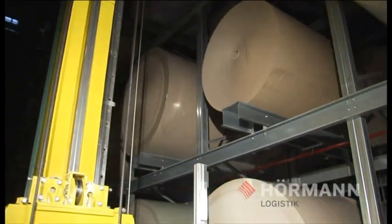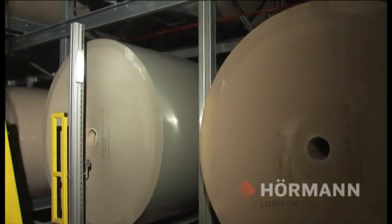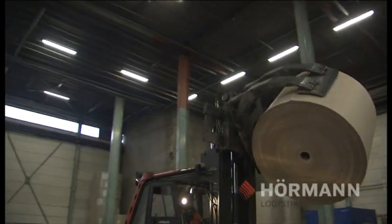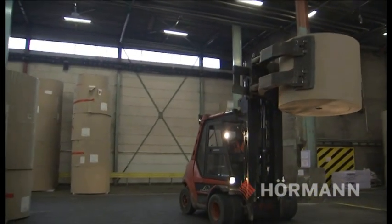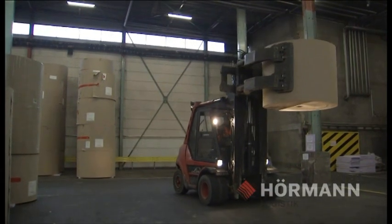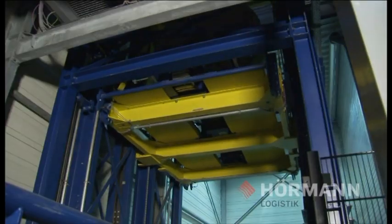A large variety of roll formats, high costs for external storage, forklift handling with a high risk of damage, and high organisational and personnel costs led Weig to the decision to fundamentally redesign their cart and roll logistics.